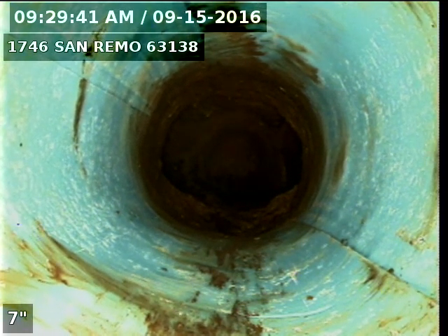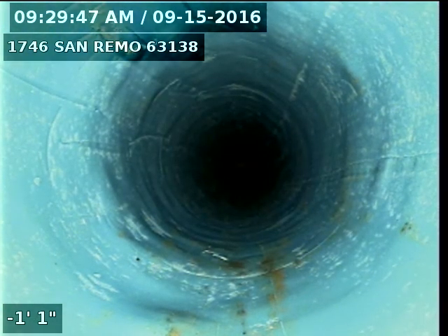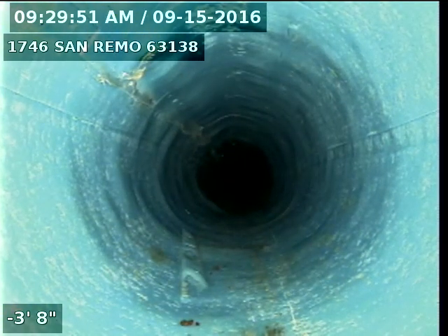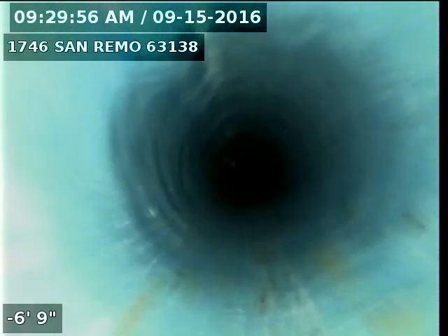We've lined over cast iron. That's a double Y we were looking at. This is all our liner, covering up some bad cast iron.